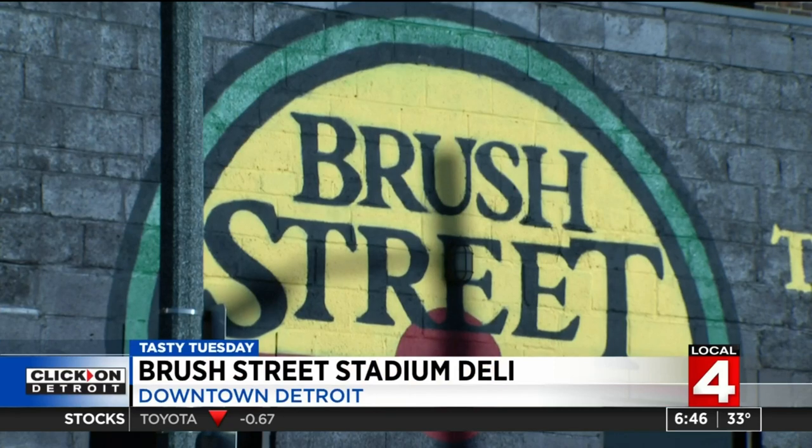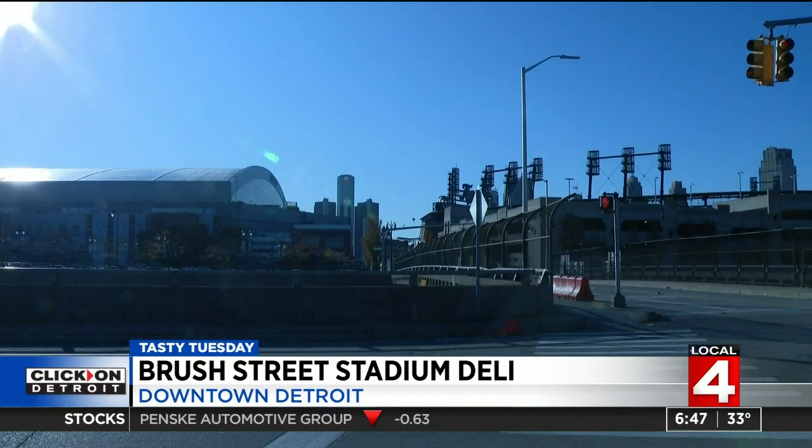It's two blocks east of Little Caesars Arena, two blocks north of Comerica Park and Ford Field. Even better than their location, the Brush Street Stadium Deli's Southern style food. The Brush Street Stadium Deli is within two blocks of the three stadiums downtown Detroit.